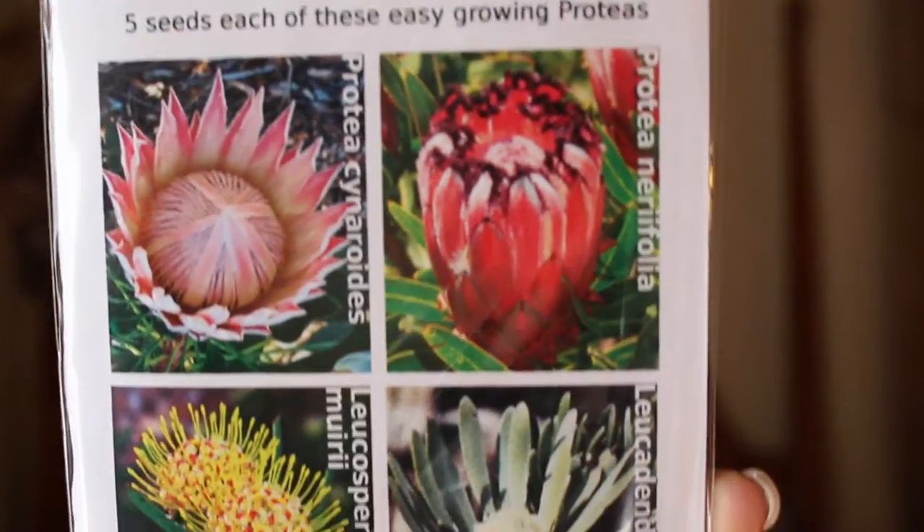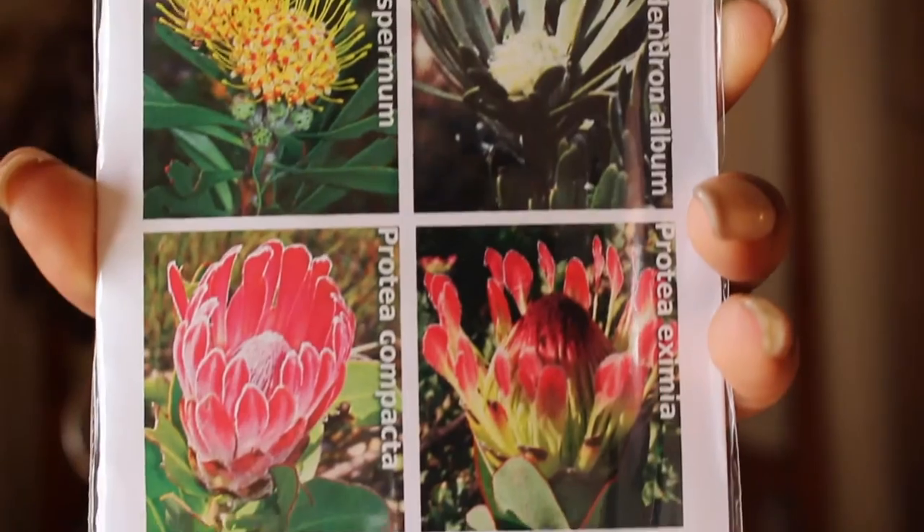We went up to the top of Table Mountain, which is a really big tourist attraction in Cape Town. It's a mountain that is flat on the top. Cape Town is very mountainous — it's very hilly and there are a lot of mountains in Cape Town and surrounding areas. Up there they had these packs of seeds. My mom fancies herself a bit of a green thumb, so I thought these would be really nice — they're easy-growing plants indigenous to South Africa.